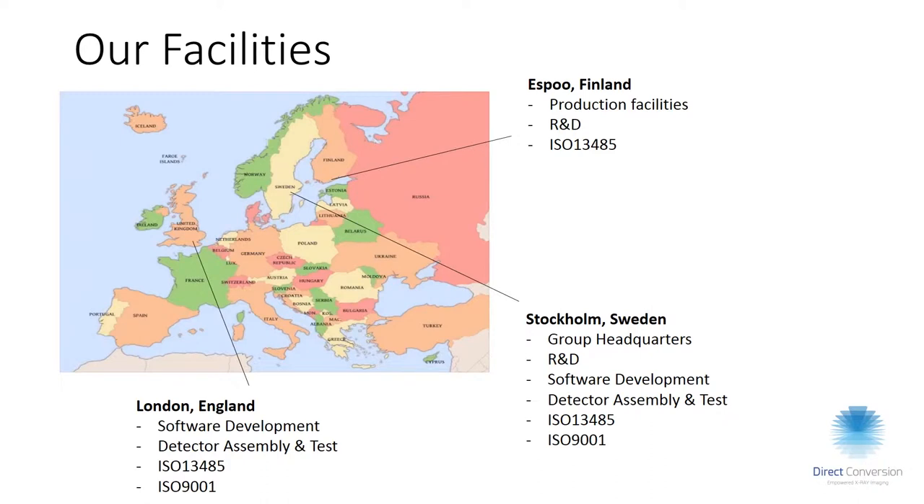Stockholm is group headquarters and we have the R&D for photon counting detectors there. In London we have sales and marketing and software development.